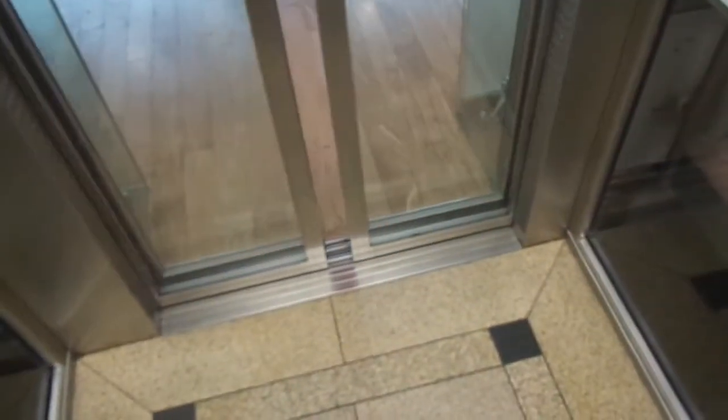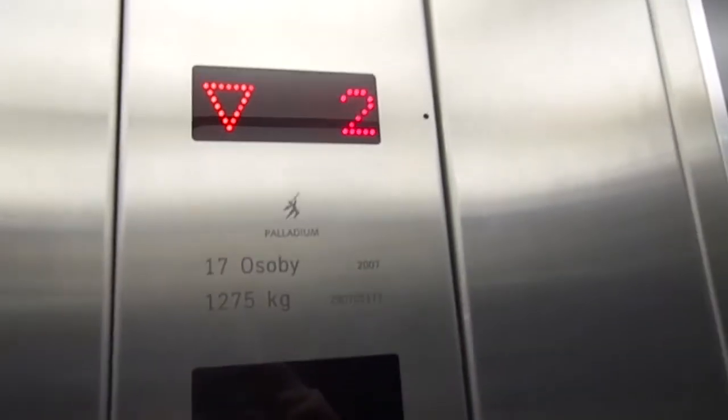These are the parking garage elevators at Palladium Shopping Center in Prague. These are ThyssenKrupp Evolution elevators.